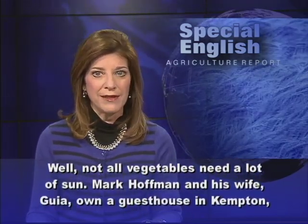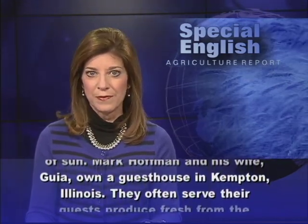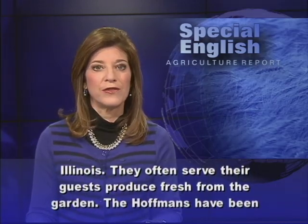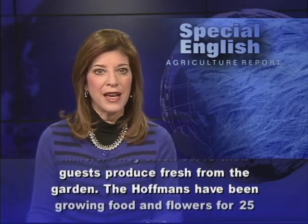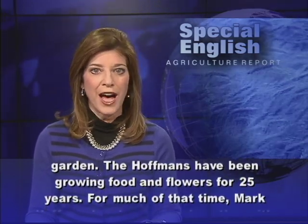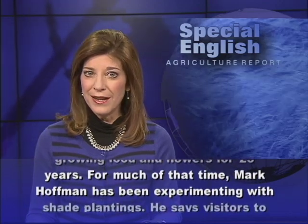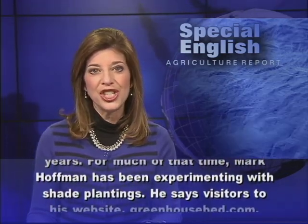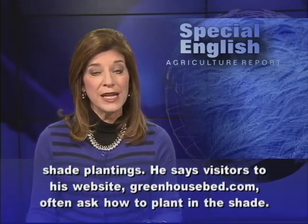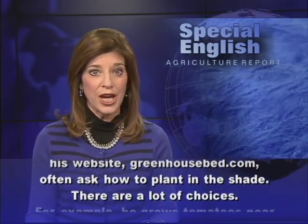Mark Hoffman and his wife, Gia, own a guest house in Kempton, Illinois. They often serve their guests produce fresh from the garden. The Hoffmans have been growing food and flowers for 25 years. For much of that time, Mark Hoffman has been experimenting with shade plantings. He says visitors to his website, GreenhouseBed.com, often ask how to plant in the shade.